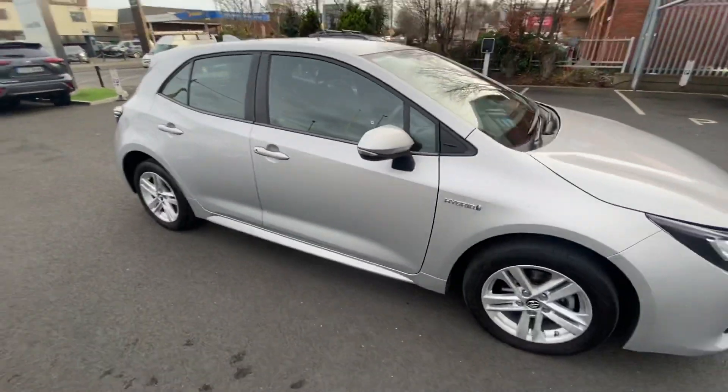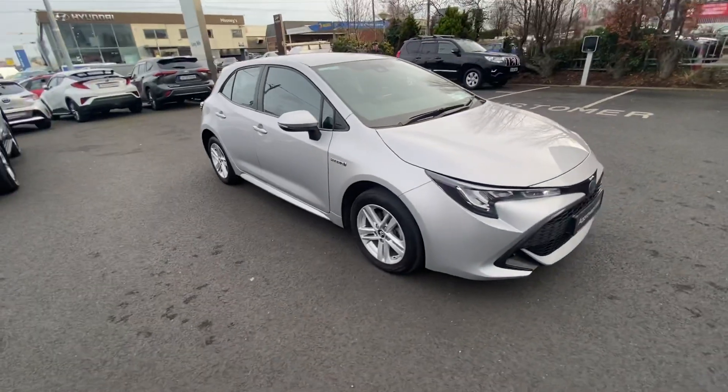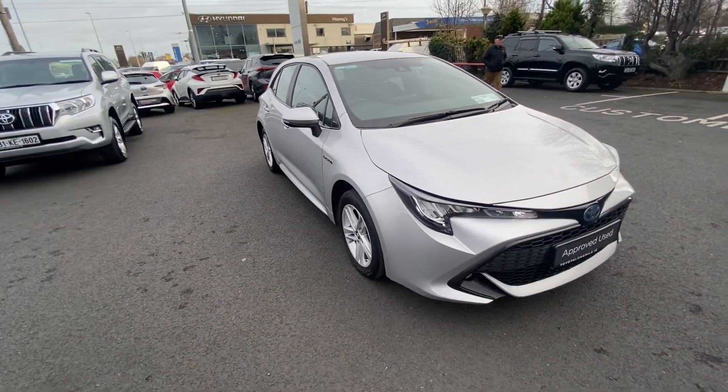It's an absolute gorgeous car. Now folks, please get yourself down to the Old Long Mile and thank you very much.